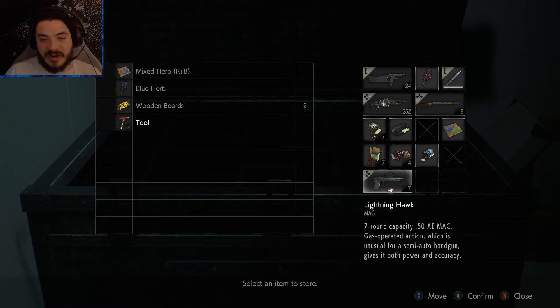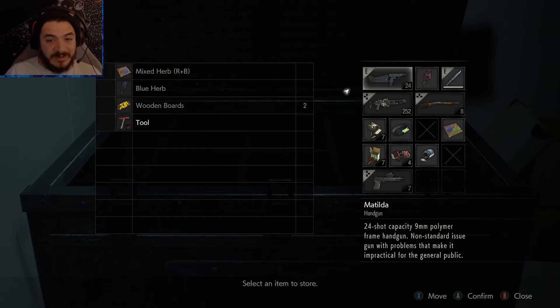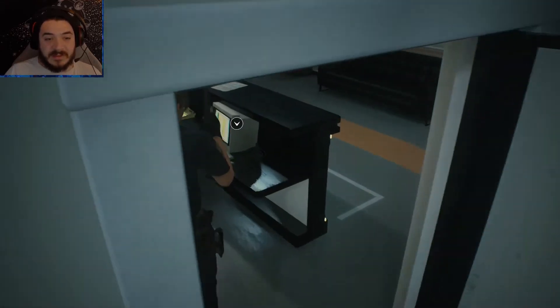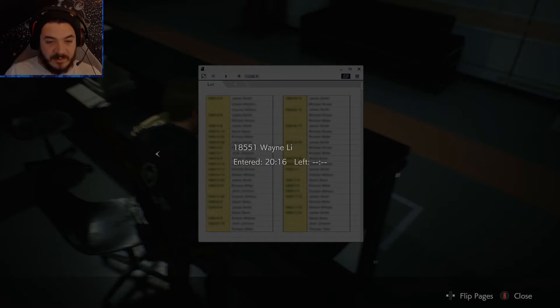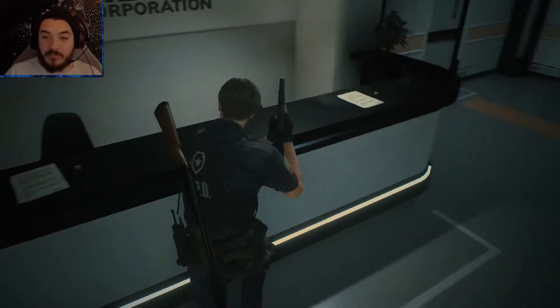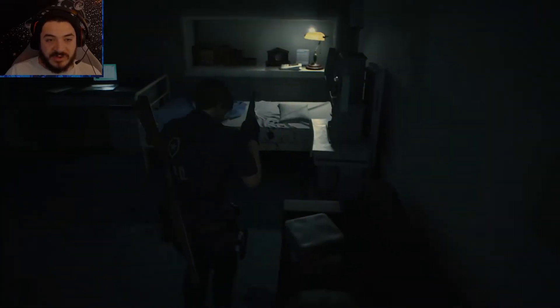That's just the bread and butter of all of this. Alright, so we got a flamethrower, all that good stuff, a red herb — we're kind of running low on meds. What's this? Nap room log: 'Wayne Lee never left — 18551.' Okay, so now there's somebody in a nap room. What a fancy company this is that they've got a nap room and a security room.